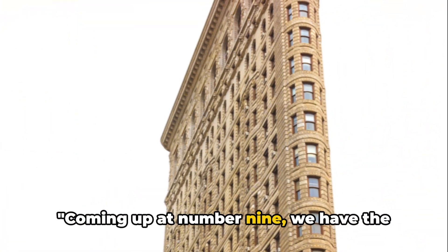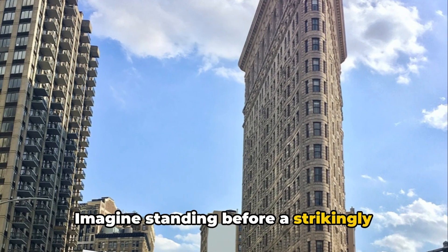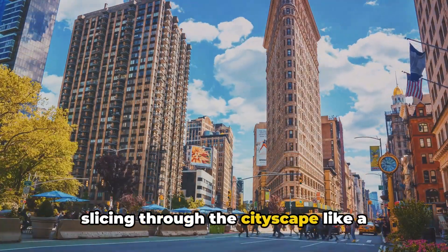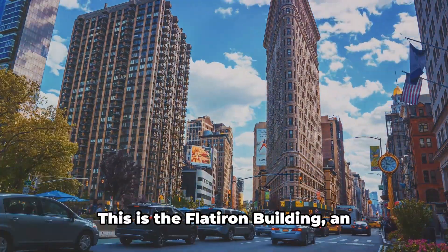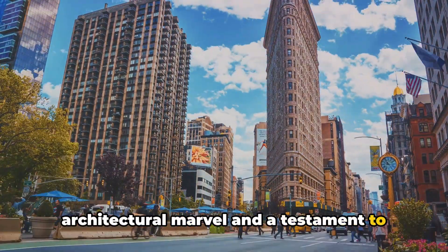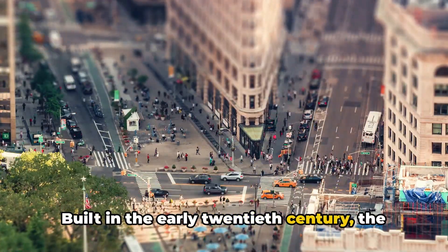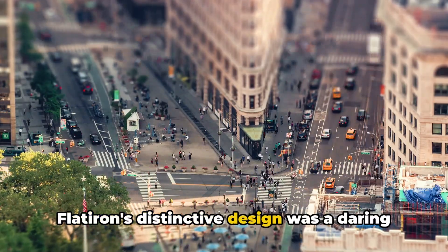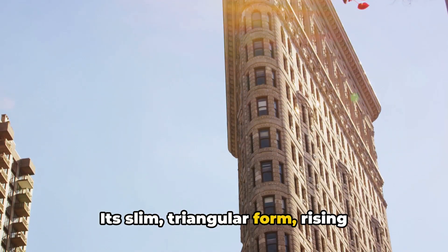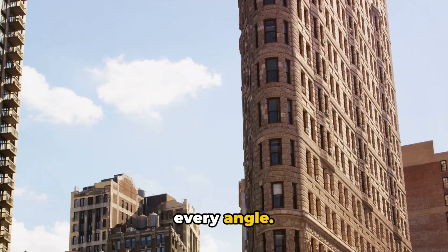Coming up at number 9, we have the unique Flatiron Building. Imagine standing before a strikingly unusual edifice, its triangular shape slicing through the cityscape like a ship's prow. This is the Flatiron Building, an architectural marvel and a testament to New York City's innovative spirit. Built in the early 20th century, the Flatiron's distinctive design was a daring move in an era of boxy structures. Its slim, triangular form, rising 22 stories high, is a marvel from every angle.